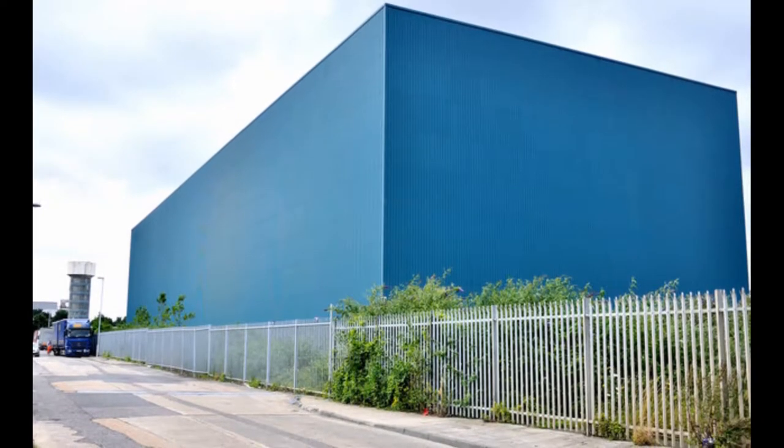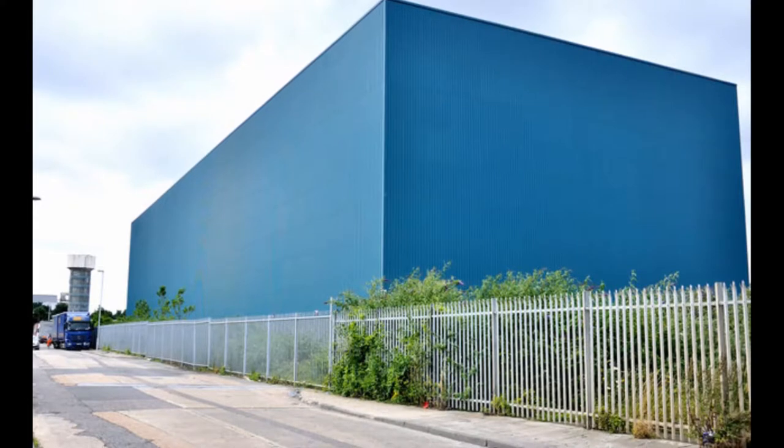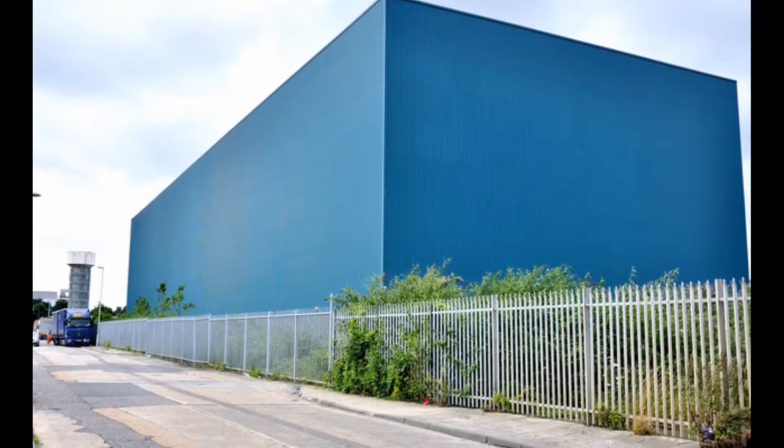Now we've got number 9 — it's Flight of Fear. Flight of Fear was an indoor launch coaster, as you can probably see from the outside. It was a really fun ride and I enjoyed it. It just was kind of confusing. I tend to not like indoor coasters, so it wasn't my cup of tea. That's why I placed it as number 9.